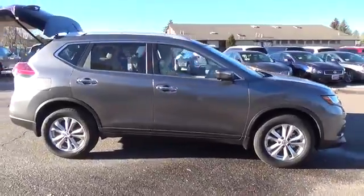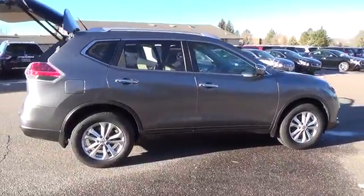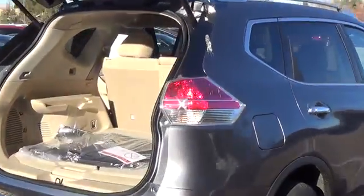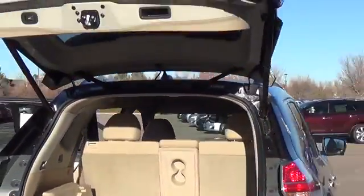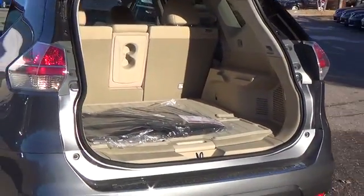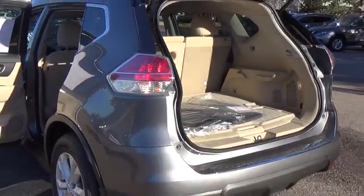The Nissan Rogue SV comes with a 2.5-liter four-cylinder engine that achieves best-in-class 33 miles per gallon highway, and is backed by 170 horsepower and 175 pound-feet of torque. Features include LED daytime running lights,